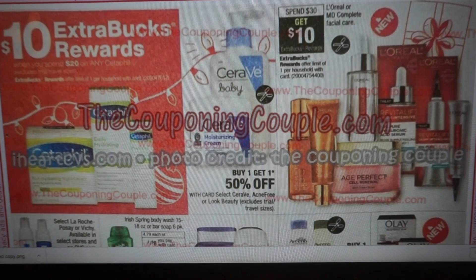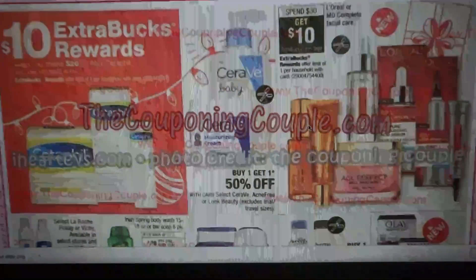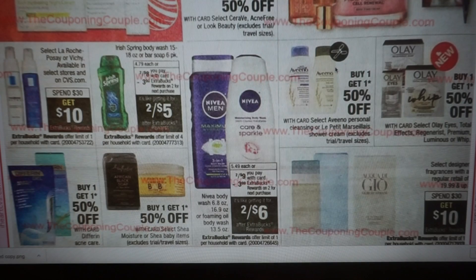Cetaphil is spend $20, get $10 — that's 50% back. We always have coupons on these, so that could be a great deal. We don't get that kind of deal that often on this product, so if you use it, this is the time to grab it. We have CeraVe, Acne Free, and Look Beauty buy one, get one 50% off. L'Oreal or MD Complete Facial is spend $30, get $10. Irish Spring is two for $8, get a $3 extra buck making them two for $5. Nivea Body Wash is two for $9, get a $3 extra buck making it two for $6. Aveeno is buy one, get one 50% off. We also just got a free product coupon when you buy an Olay Whip.